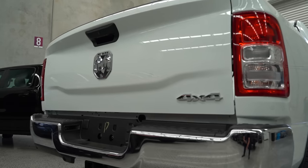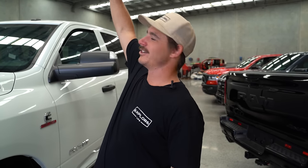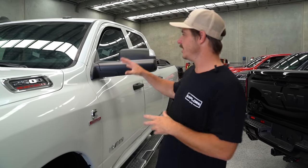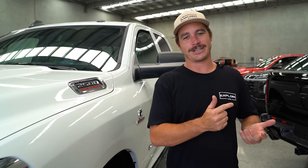Before I built the 79, I toyed with a 2500 RAM — went back and forwards but ended up building the 79. The 2500 has always peaked my interest, so this is a great opportunity. Secondly, it's a vehicle you can purchase in Australia — one of the most popular American vehicles here — so it's really relatable to all you guys thinking about buying a RAM or that already own one. It's also one of the biggest-selling vehicles in America.